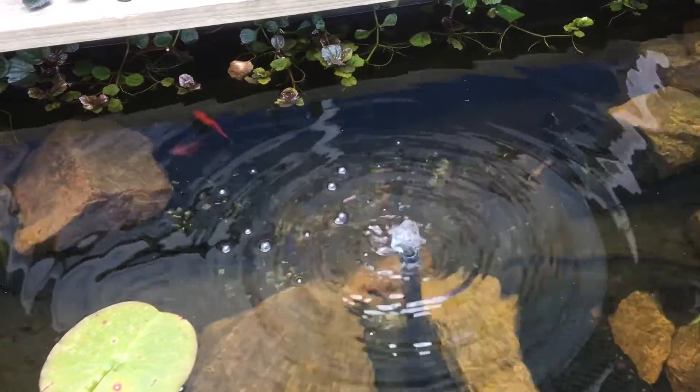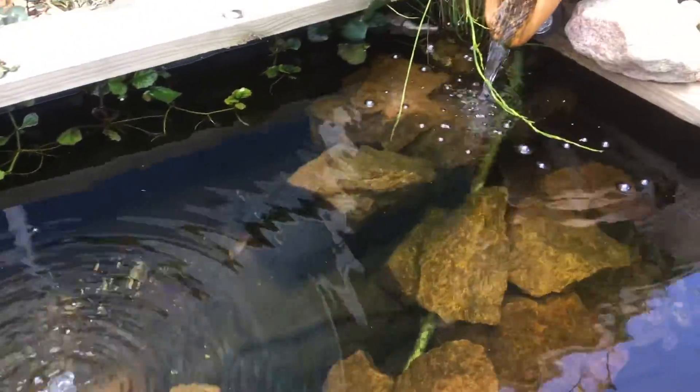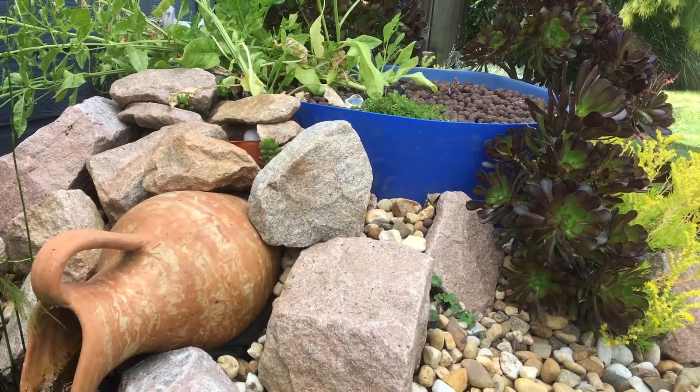Bogs and wetland filters slow the flow of the water. They'll remove solid waste and provide plenty of growing areas for bacteria, and the plants will polish off the remaining nutrients within the water.